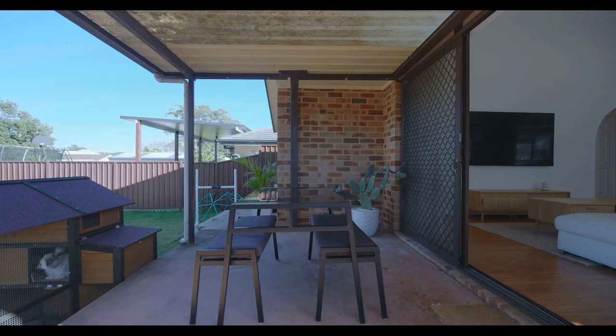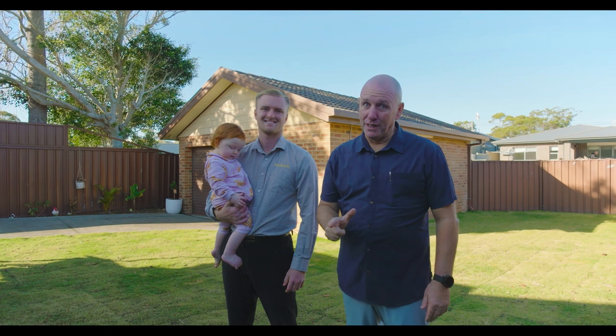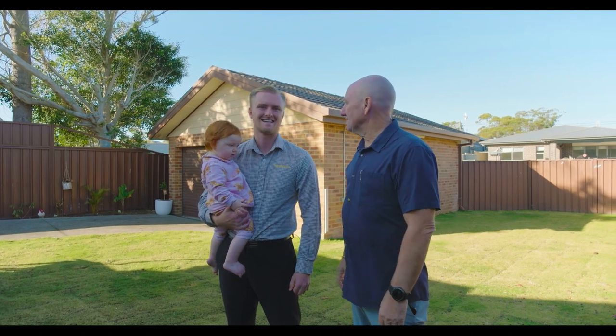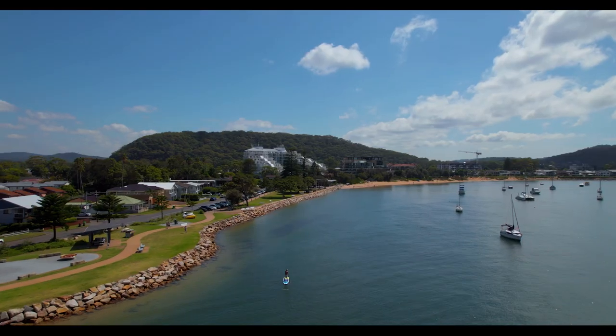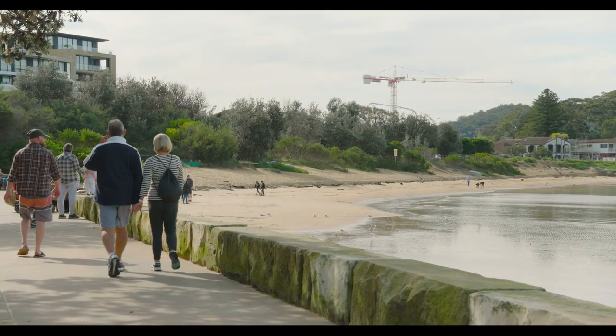Absolutely superb — two living areas, a good kitchen, it's brick, and it's in Burrowang Street. Jack, what did you think? As I said, the location is second to none. You're walking distance to everything your Mornington and Edelong has to offer.